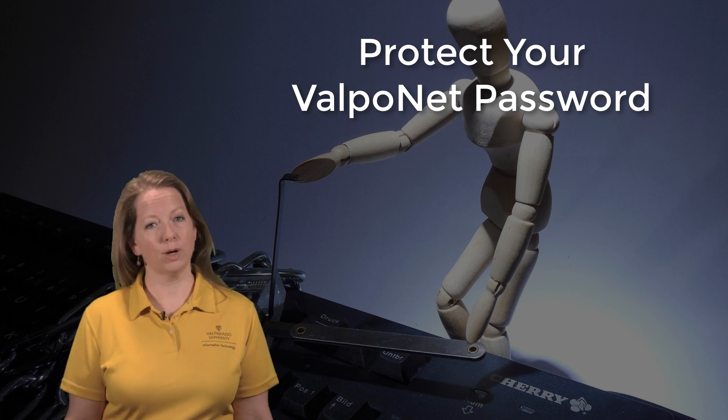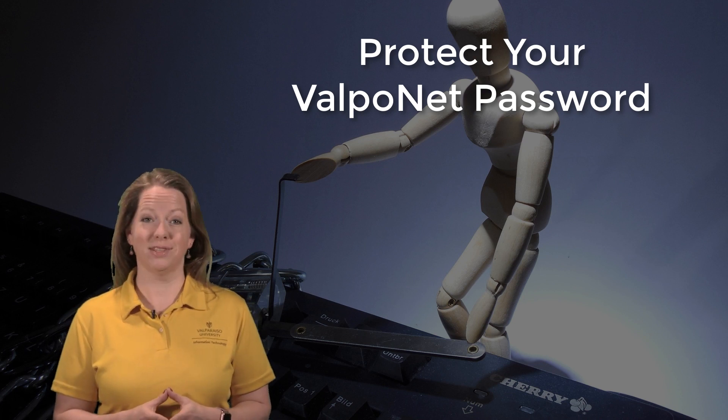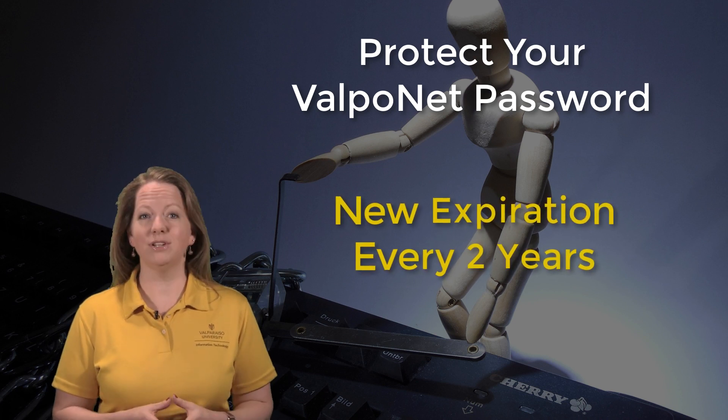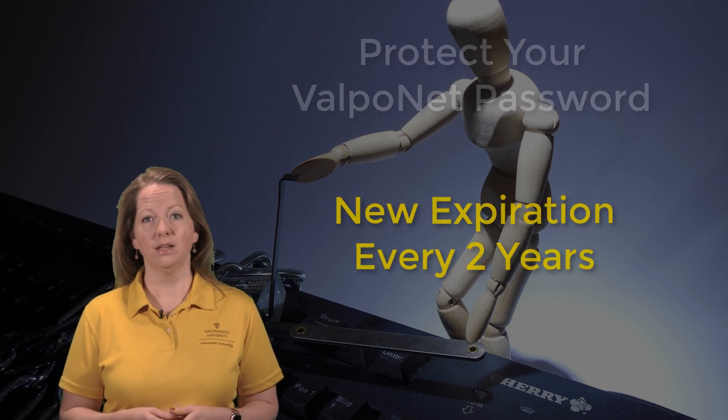As you know, your ValpoNet password has normally expired every six months. We're very excited to announce that moving forward, starting now, your password will now expire every two years. You'll continue to receive an email two weeks before it expires so that you have time to update it. You'll also still use the account management system at https://apps.valpo.edu/ams to change your password and update your recovery options.